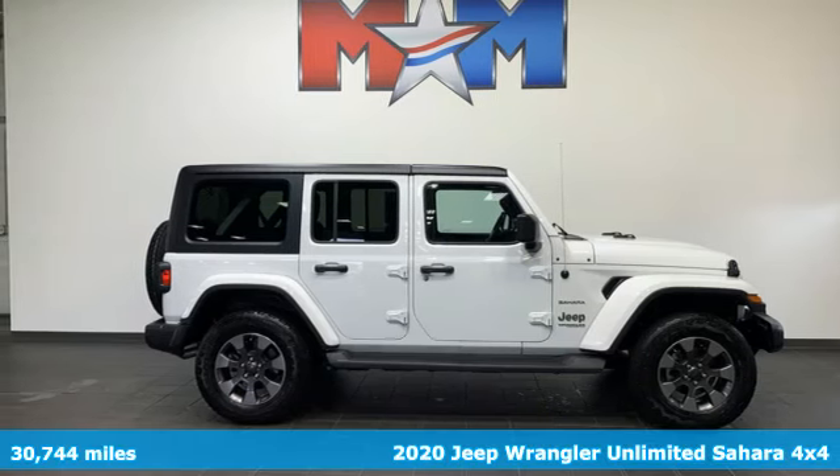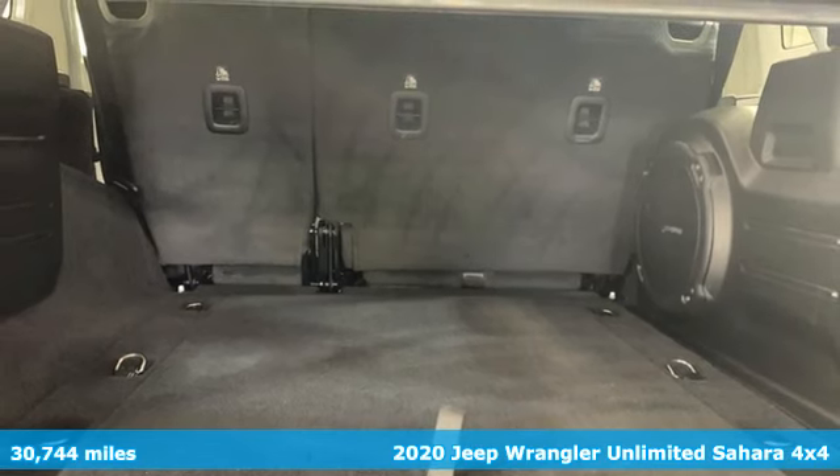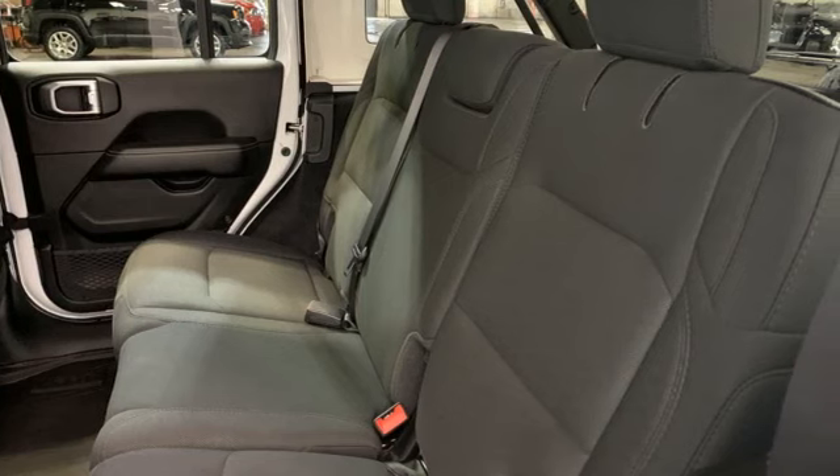Here's a 2020 Jeep Wrangler Unlimited. With four doors and legendary off-road capability, the world opens up to endless possibilities. And it comes with all the amenities you need.